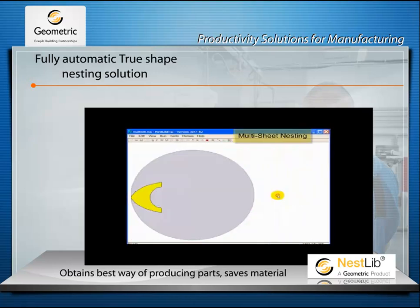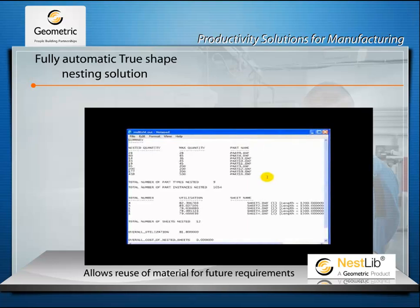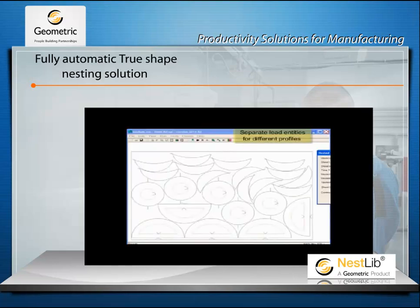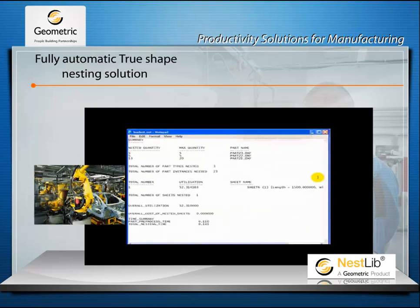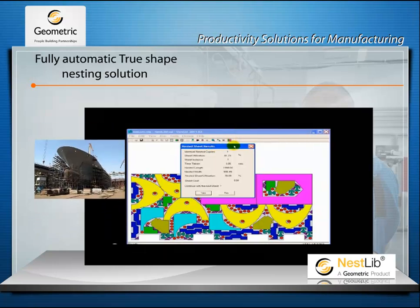In addition to saving material while producing the parts, the software also allows reuse of the waste material for future requirements, which is especially useful for automotive, aerospace, printing, sheet metal and chip building industries.